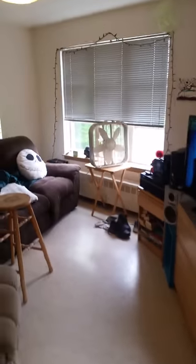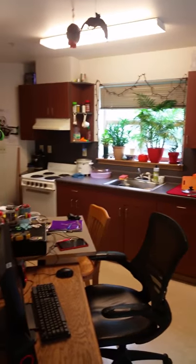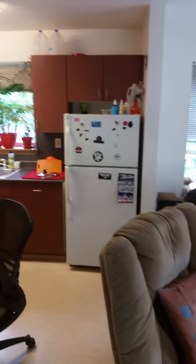Hello everybody in YouTube land, this is Tim. Giving you a quick tour of my house — small little apartment here in Seattle, Washington.